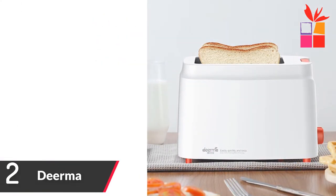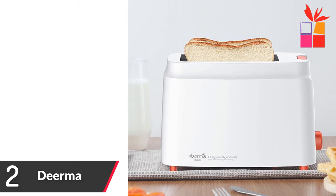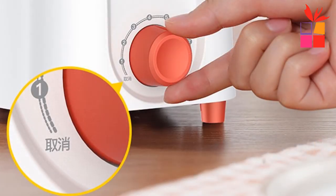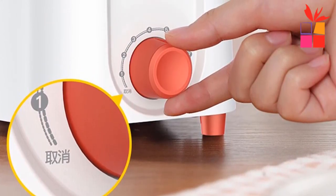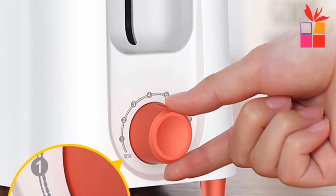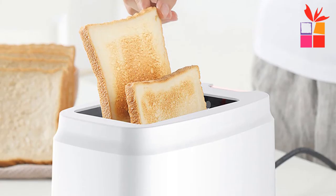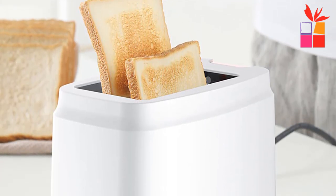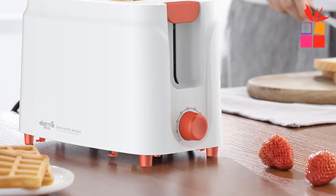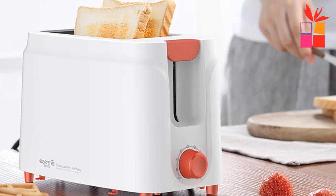Number 2: Diarma Automatic Toaster Bread Maker. Brand name: Diarma. A touch on the shortcut operation, easy to operate — enjoy a delicious breakfast with a single click. Extended heating surface plus uniform cooking, larger indoor cooking area, striving to uniformly roast each piece. 9-speed temperature adjustment, baking grade control to meet different breakfast bread tastes. Double-side baking makes breakfast quickly. Capacity: 2 slices. Power: 850 watts.